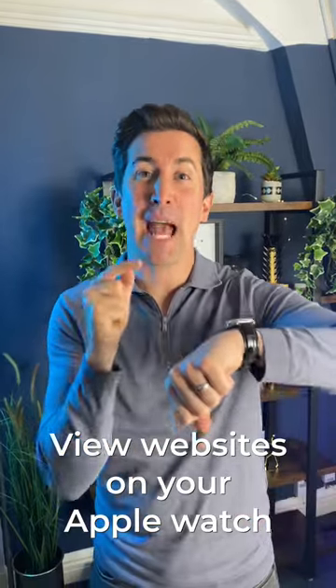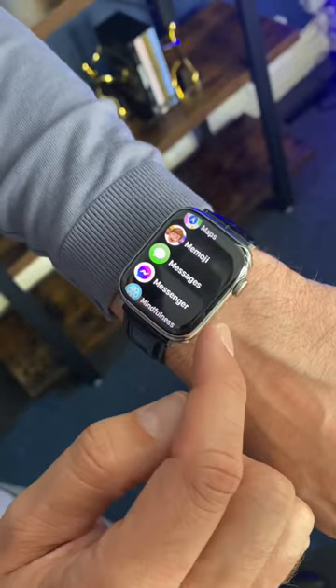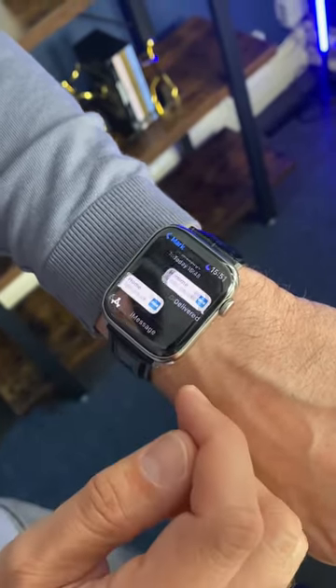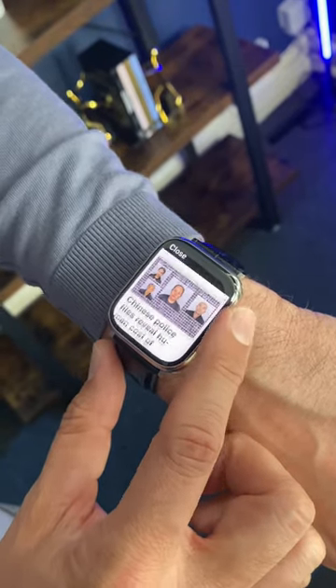Did you know about this Apple Watch tip to get a web browser on your Apple Watch? Check this out. The Apple Watch doesn't have a browser, but if you text a link to yourself, you can open it within iMessage and you'll see your Apple Watch actually opens a tiny little browser.